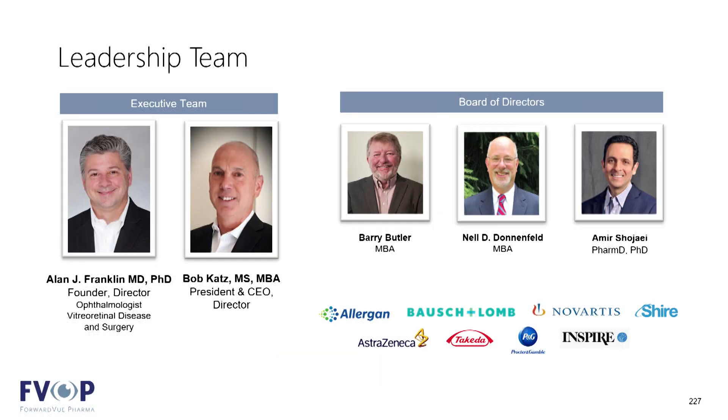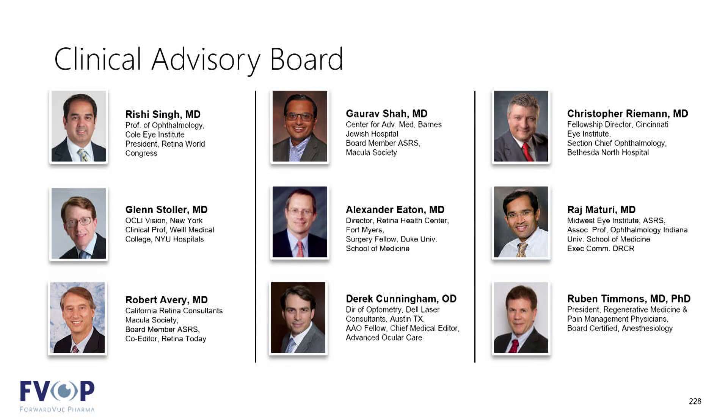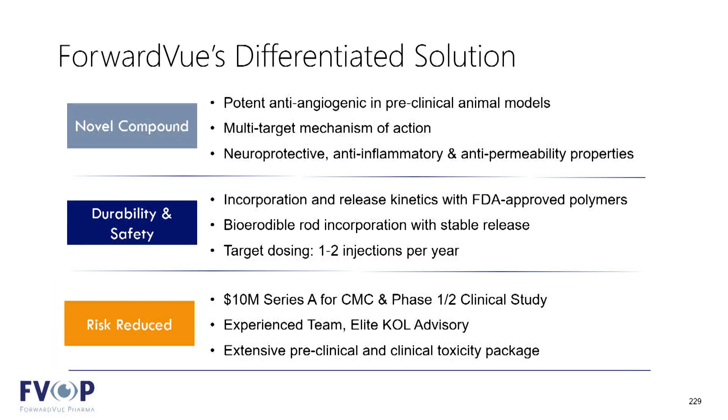Forward View was founded by Dr. Alan Franklin, a vitreoretinal specialist with 25 years of experience in both research and clinical practice. We're supported by a board of directors with deep experience in the ophthalmic space, and we're very proud to be working with a strong clinical advisory board of Retina KOLs who have been incredibly supportive of our development work.